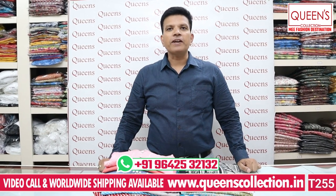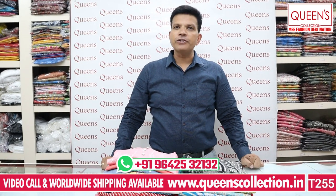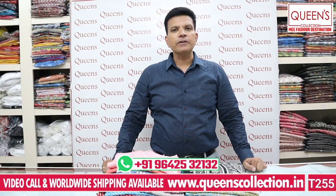Hi friends, welcome to Queen's Collection, my fashion destination. Welcome to the team, Queen's Collection. Thank you so much for your continuing support. There are a lot of customer demands for plus size collections.